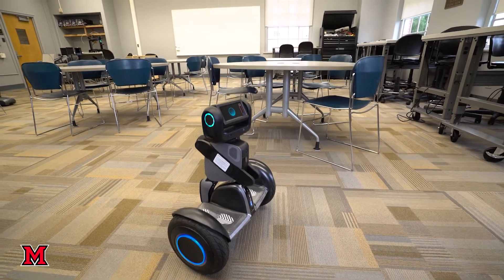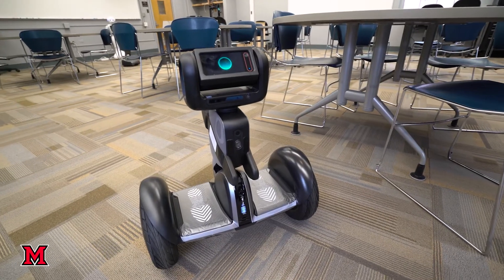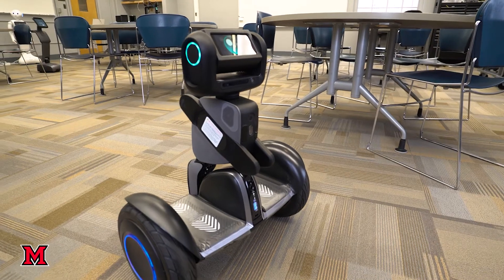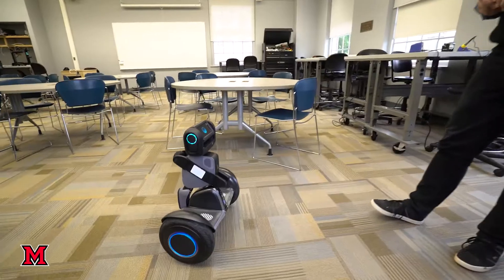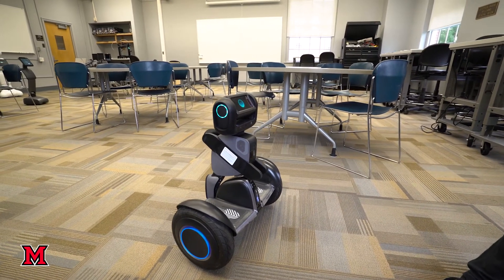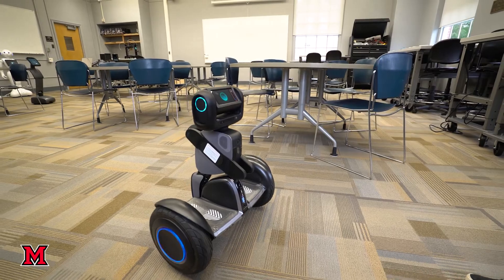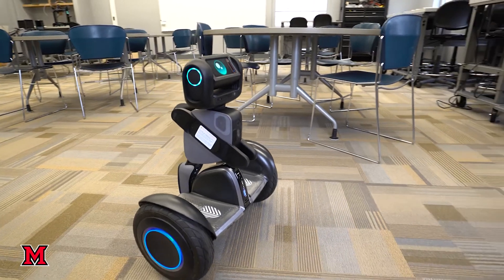Some of the interactions have been built around human interaction and provide emotions. The project students are looking at with this particular robot is determining how it might guide someone who's visually impaired through a crowded space, and it can be a greeter as well.